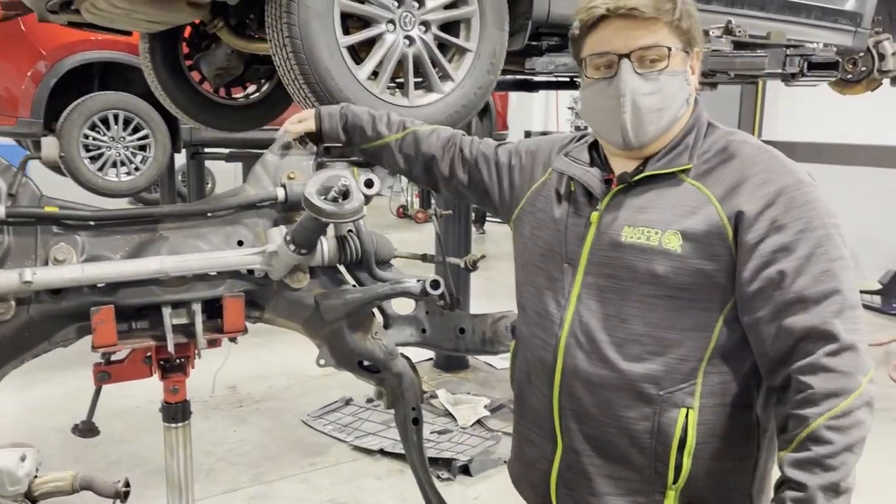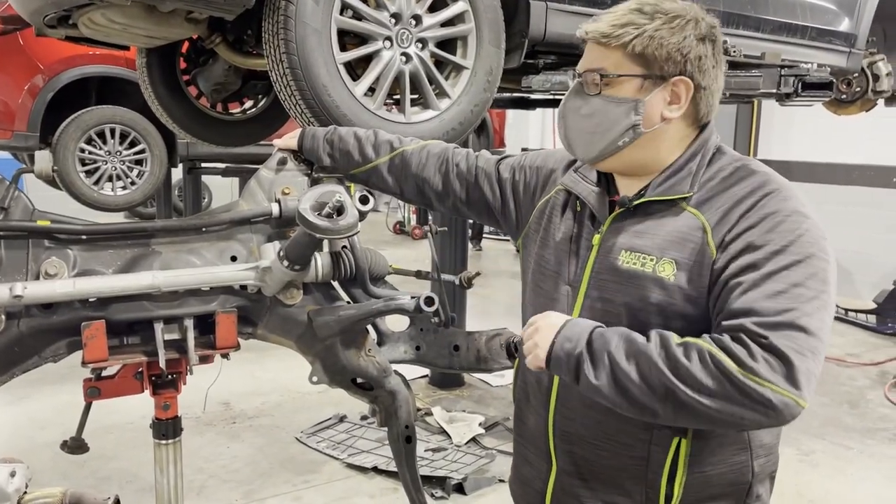There is a recall out there where we do some subframe replacement, so that is an interesting one.